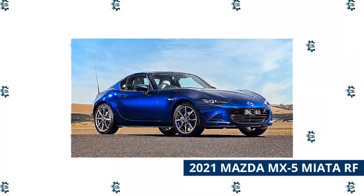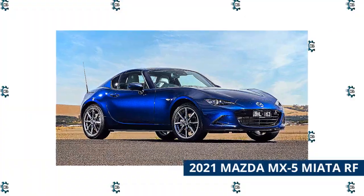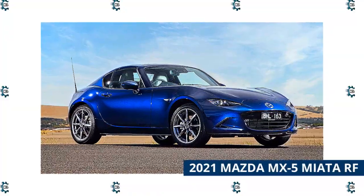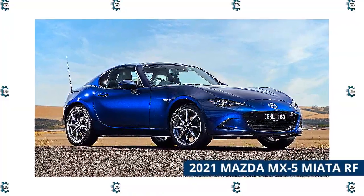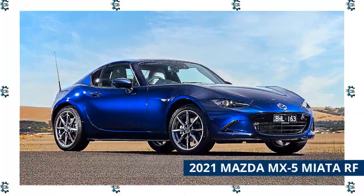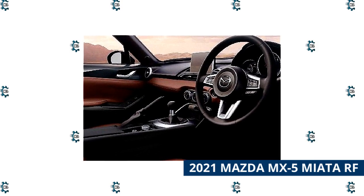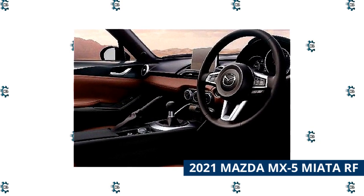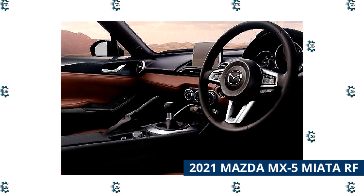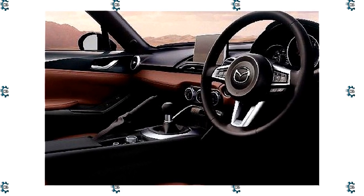2021 Mazda MX-5 Miata RF. Introduced in 2017, the MX-5 Miata RF wasn't the first retractable hardtop Miata, but it's certainly the most dramatic. Rather than a simple power folding top that drops completely out of view, the RF goes for a completely unique look with buttresses that give it a Targa-like design. The Miata RF is powered by a 181 horsepower 4-cylinder engine and comes paired with a 6-speed manual transmission; a 6-speed automatic is optional. In addition to snappy acceleration, the Miata has agile handling and a simple yet attractive cockpit.